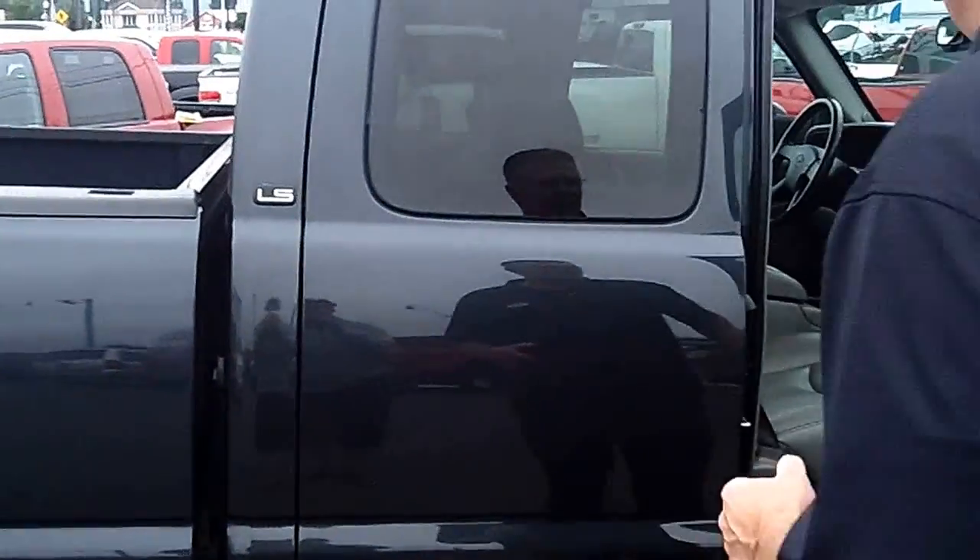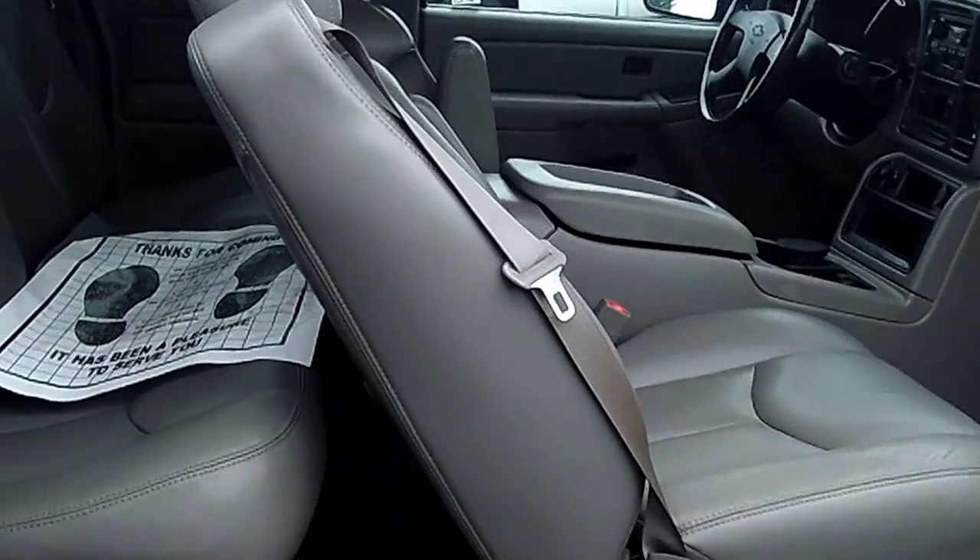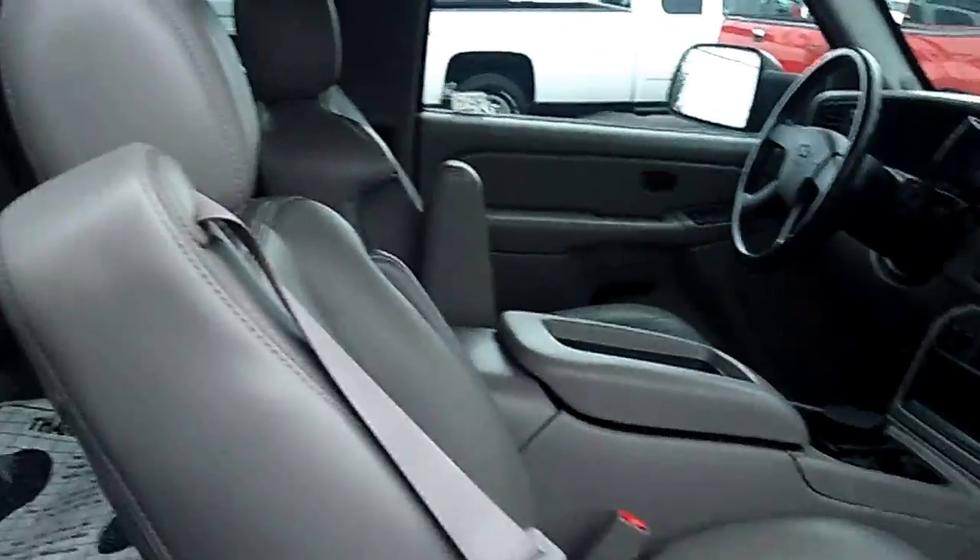It's four doors. This is an LT leather loaded truck that seats five comfortably. It has a Bose sound system, power windows and locks, cruise, air conditioning — this truck's absolutely loaded and ready to go to work for you.